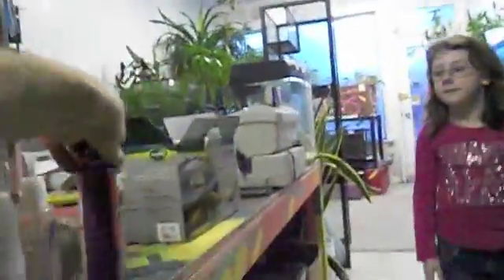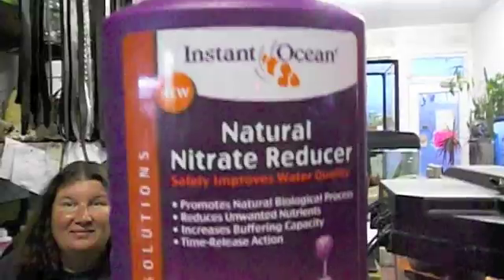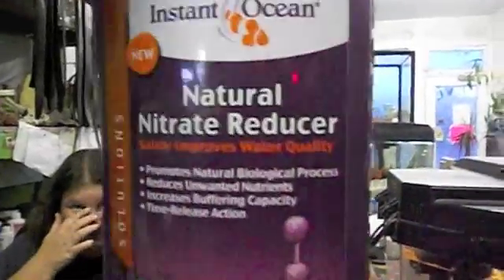Welcome to my store. So today we're going to explain the biological filter. The reason we started talking about it was because of this product: Instant Ocean's Natural Nitrate Reducer. I asked Shelly how it worked and she didn't know, so we're going to explain how all these things work.